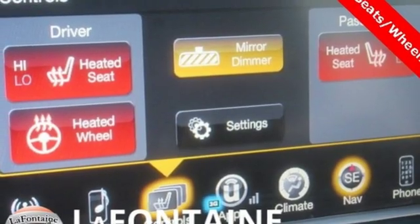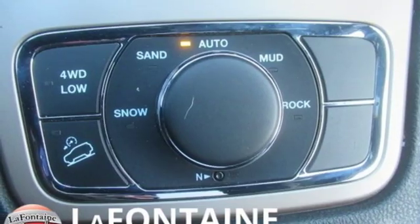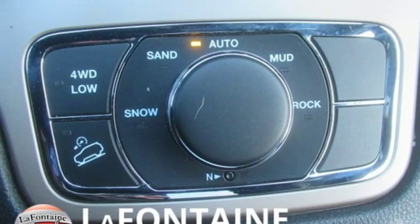Keyless enter and go, external memory control, aluminum wheels, remote engine start and power with tilt down heated mirrors.